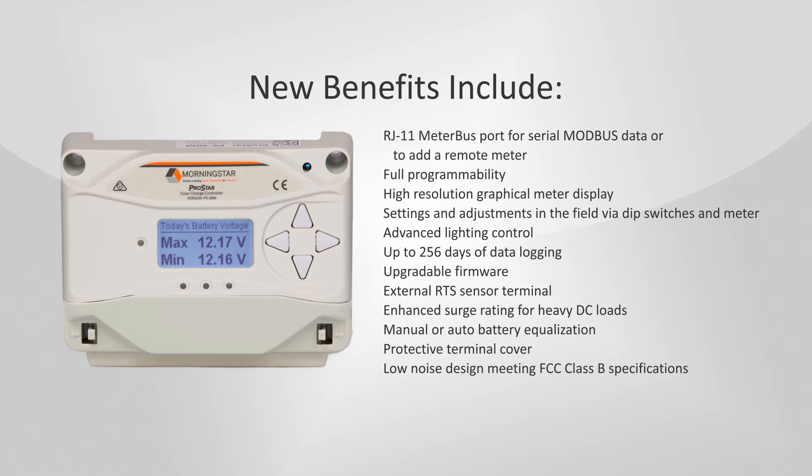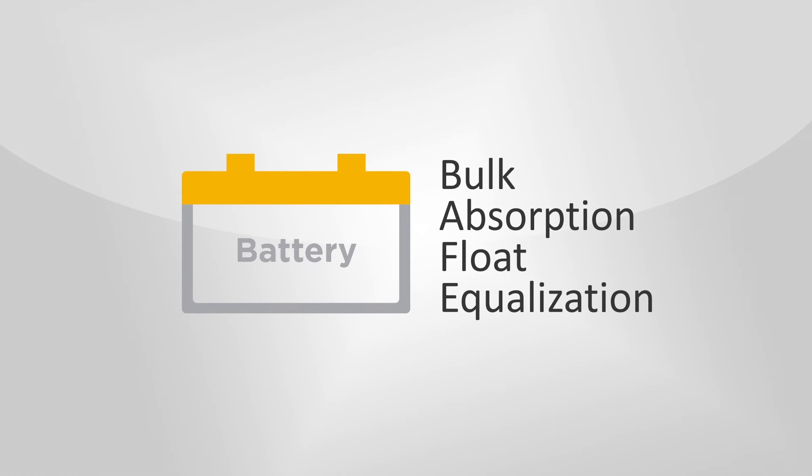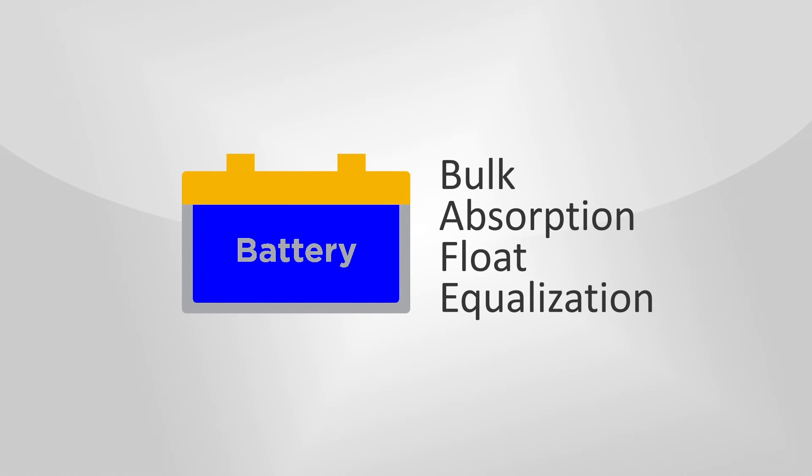This third generation ProStar is manufactured in a certified ISO 9001 facility and complies with CE, REACH, and IEC 62109. Bulk, absorption, float, and equalized charging stages are used to keep batteries fully charged.